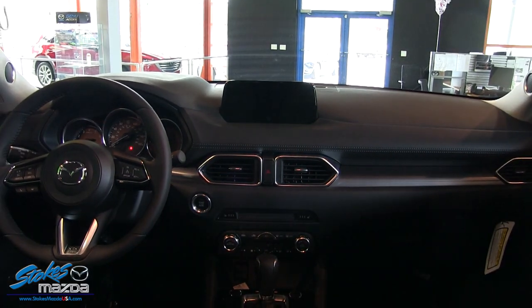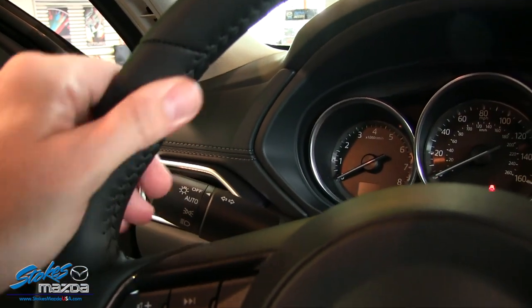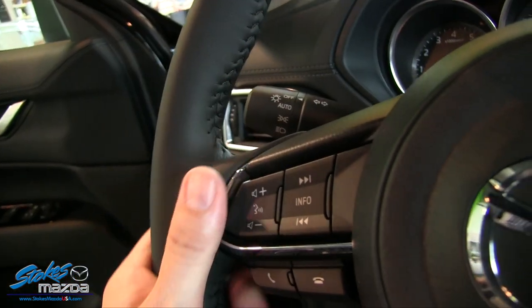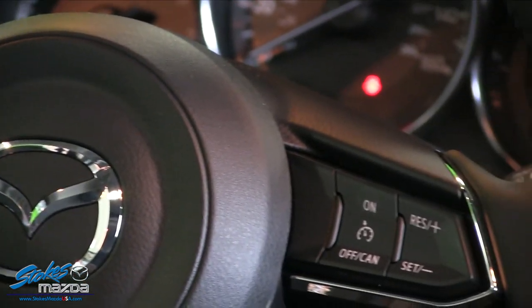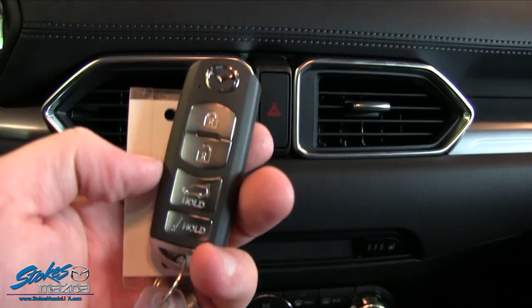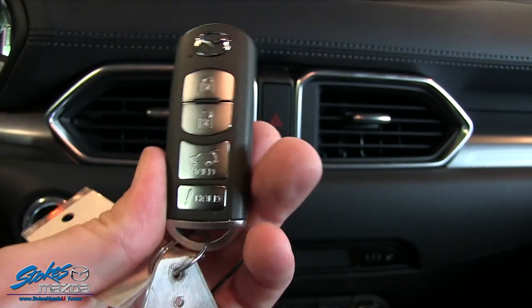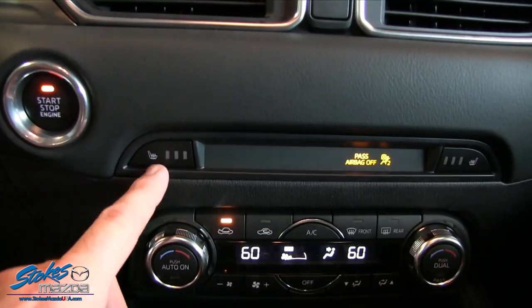Let's take a look at the interior — it's all new, refreshed. The leather feels so good when you're grabbing that steering wheel, and they've even wrapped leather up on the dash. The buttons look good, fit and finish is great. Still the same keys — they haven't changed a whole lot on Mazdas — but they still have a nice little shine to them.